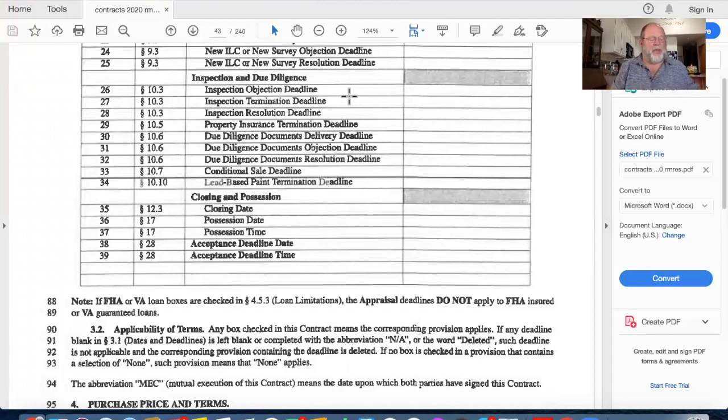Inspection - this will be on the test. I have an inspection objection deadline, typically 10 days with which to inspect the house. After I inspect, I can make an inspection objection by the deadline: 'there's a problem with the roof, sewer, windows,' whatever it is. Then there's a resolution deadline, usually three days later. If this was June 1st, the resolution deadline might be June 4th, giving us three days to negotiate and resolve. If we don't come to resolution, the contract terminates automatically. If we go past the inspection resolution deadline without resolving, the contract terminates automatically and the buyer gets their earnest money back.